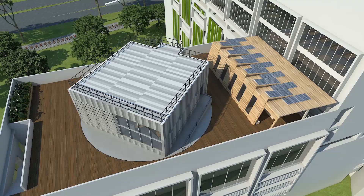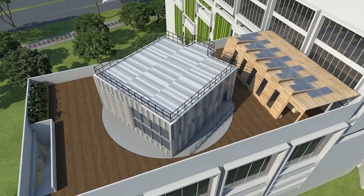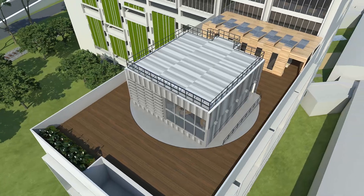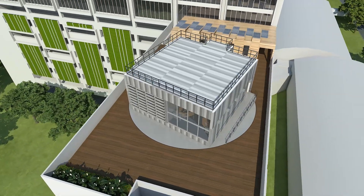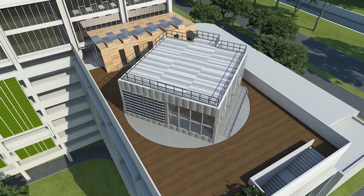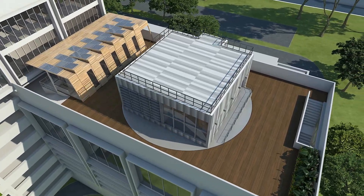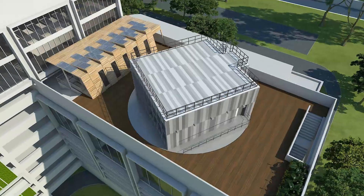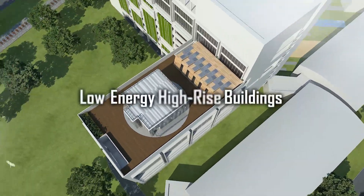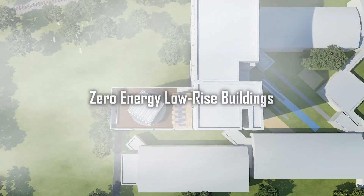The BCA Skylab will further accelerate the pace of research, development and application of energy-efficient building technologies. With the country's ambitions towards a sustainable and smart nation, the BCA Skylab is a metaphor of BCA's aspirations to boost Singapore's leadership in sustainable building solutions for the tropics and subtropics. Complementing BCA's existing zero-energy building, low-energy high-rise buildings and zero-energy low-rise buildings are now exciting possibilities in Singapore.